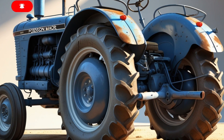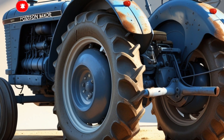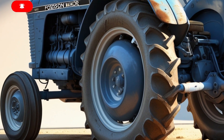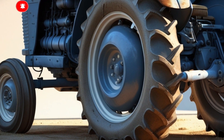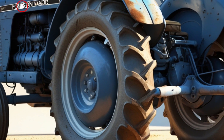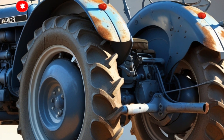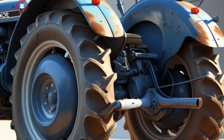If you've been around tractors for a while, you'll know the Fordson Major isn't just another machine. It's a legend — a name that helped shape modern agriculture, and now in 2025, it's back, but not the way you remember it.